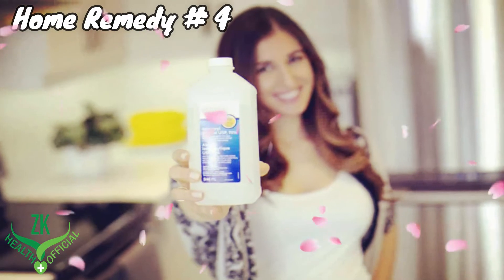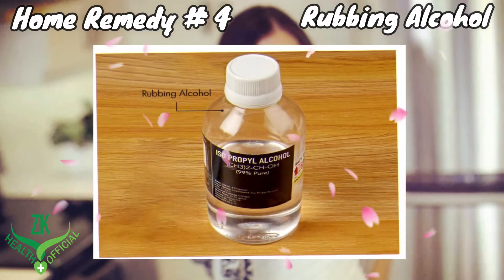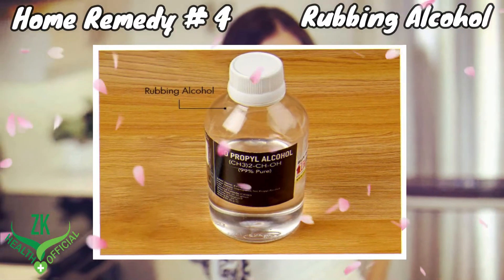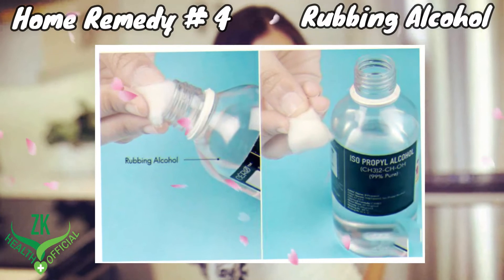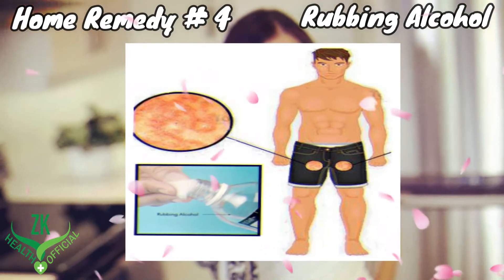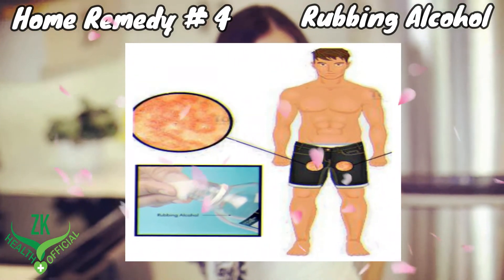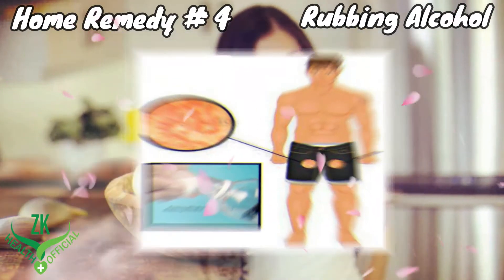Home Remedy 4: Rubbing Alcohol. Rubbing alcohol has various health benefits, including being beneficial in treating jock itch. Pour some rubbing alcohol on a cotton ball and gently rub it on the groin area. It may sting a little, but it will reduce itching soon after application. Use it twice a day for one week.